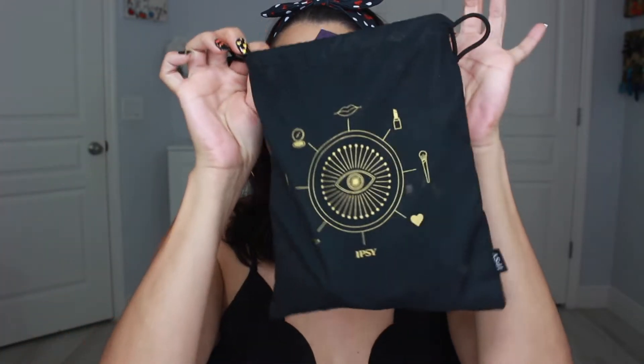Hey guys, today I have my Ipsy Glam Bag Plus for the month of October. This is not PR — this is actually my bag, so I'll tell you guys which ones were my choice.